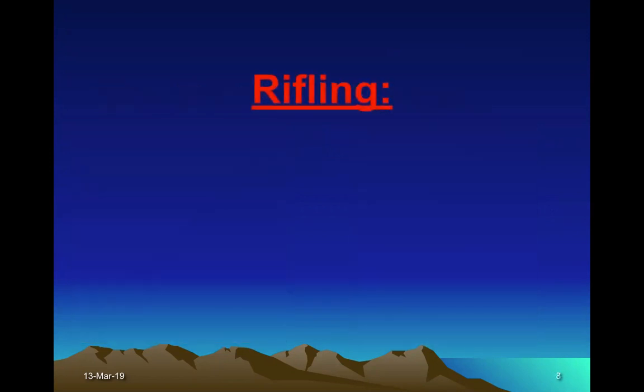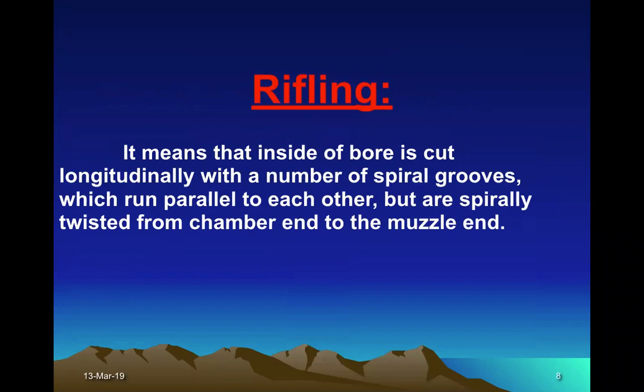So what is rifling? It means that the inside of the bore is cut longitudinally with a number of spiral grooves which run parallel to each other but are spirally twisted from the chamber end to the muzzle end.